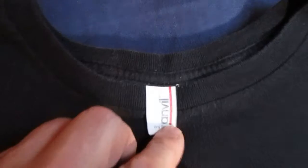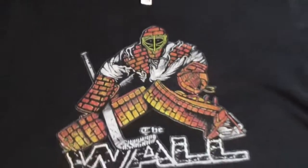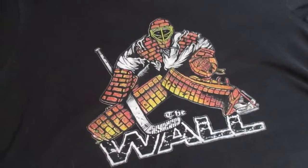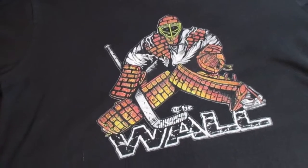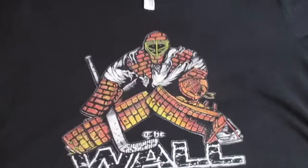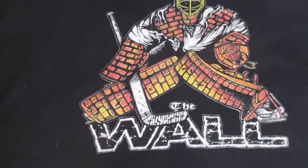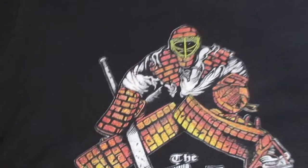The shirt is made by Anvil — it's a lightweight shirt. I've worn this shirt a lot. I need it when I play goalie, so it's been washed a lot, and I like how the design stayed. It's still nice and crisp and I really enjoy wearing it.